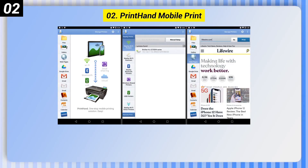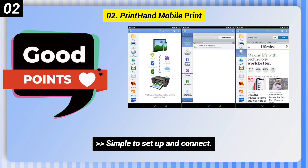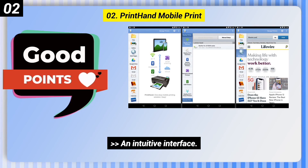Number 2: Print Hand Mobile Print. Here are some good points of this one. It is simple to set up and connect, you can print from a variety of sources, and it has an intuitive interface.